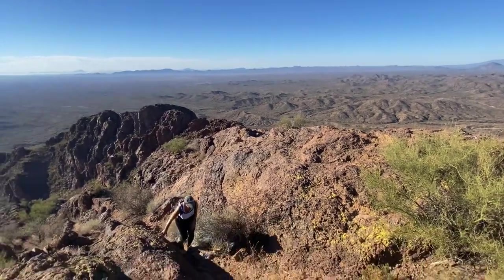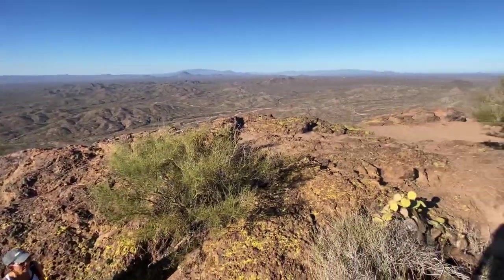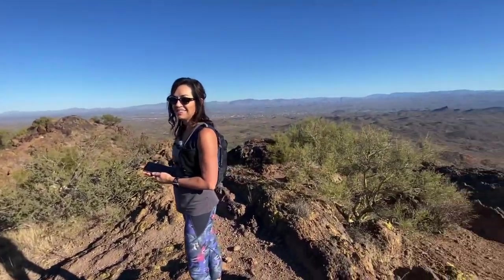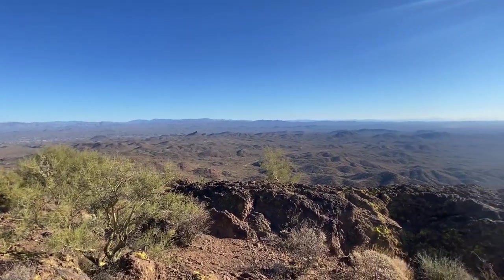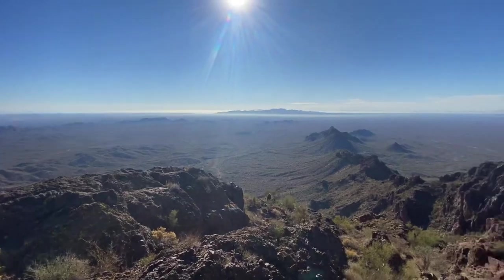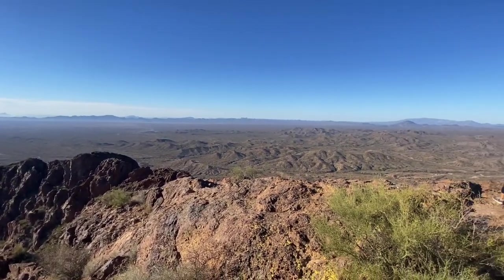Literally it is a moderate hike until the saddle down there, but from there up it's like Flat Iron — really a scramble, rock wall, very challenging. Any average Joe hiker can get to the saddle, but to get up here, that makes it a difficult hike. You gotta earn your cookies.